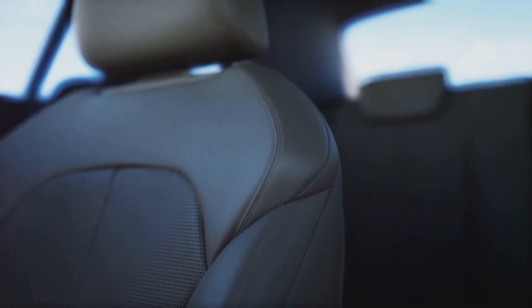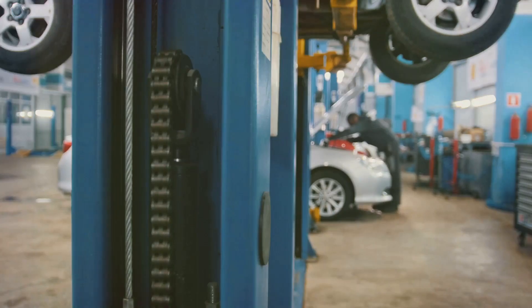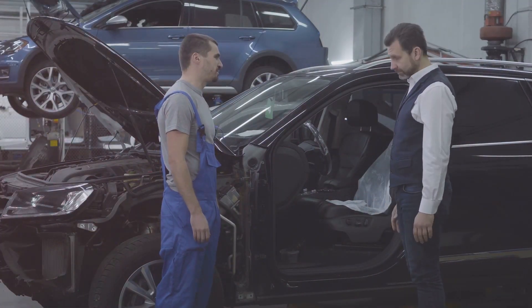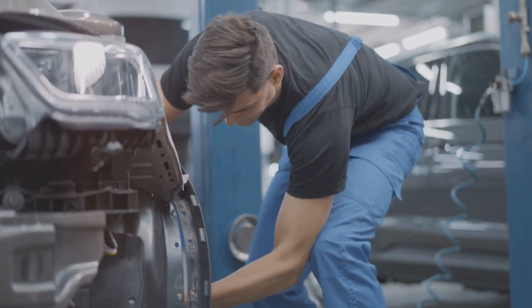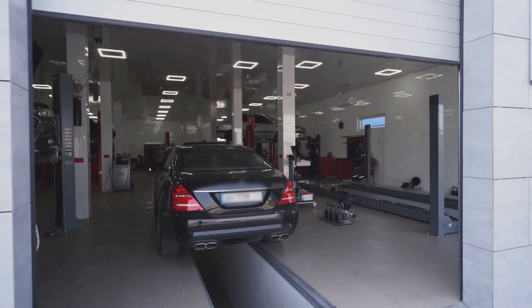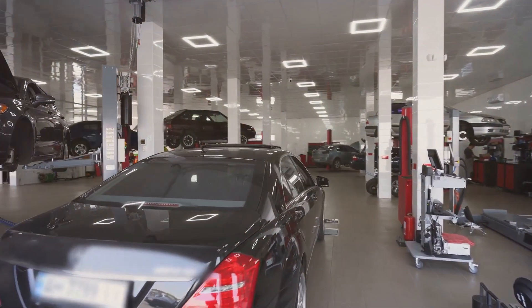Luxury cars are often seen as the pinnacle of automotive engineering, but they are not without their issues. Here are some of the most common problems you might encounter. High maintenance costs: luxury cars come with high-end parts and specialized service requirements, making maintenance and repairs significantly more expensive than standard vehicles.